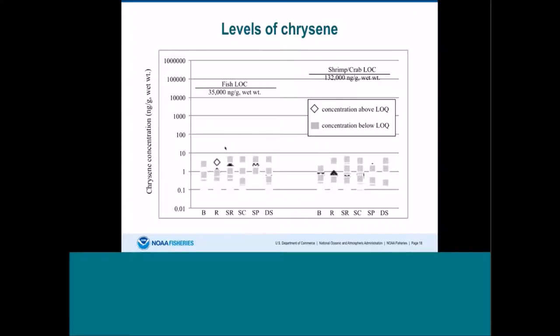Here I'm showing another cancer-causing PAH being monitored. Again, fish data are on the left and shrimp and crab data on the right. Similar to what we saw for benzo[a]pyrene, the levels were mostly below the limit of detection. We found a few that were detected, but they were orders of magnitude — thousands of times — lower than the level of concern.